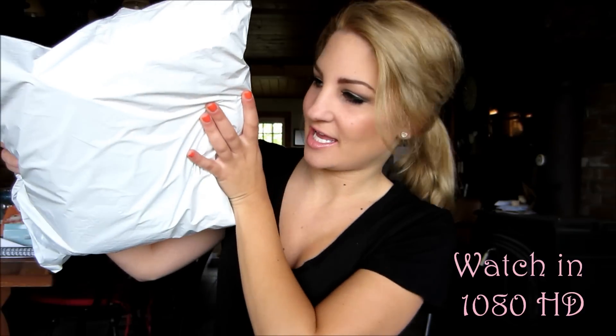Hi guys, today I'm doing a Victoria's Secret bathing suit haul. I just got my package in the mail yesterday and I got three bathing suits and a towel, which I'm really excited about because I got it for free. So I'm just going to show you what I got.